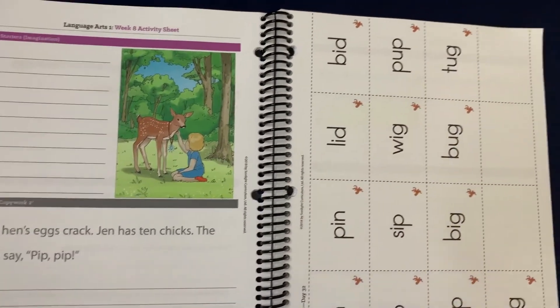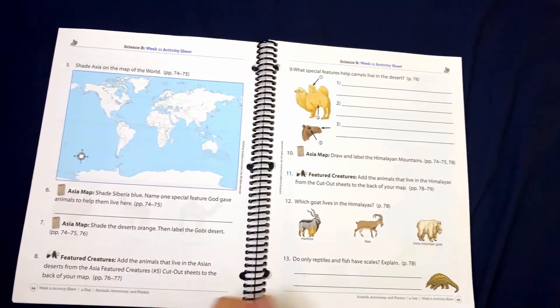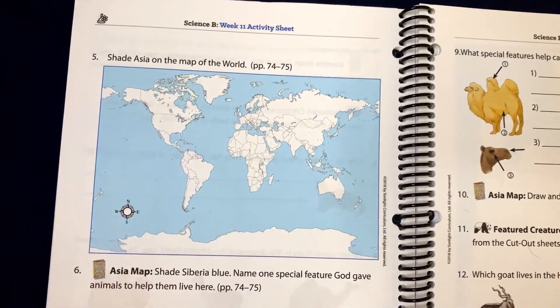We have two more things — science and then read-alouds. The very first thing is Sonlight Science. I love their science program — it's really fun and it's really engaging. Right now we're doing animals and we're going to go through this whole book. When I order school for multiple children, I get duplicates. It comes in one form and I take it to the UPS store and have them bind it for me. It's really cheap — I want to say $3 to $4 — and it just makes it easier with a nice plastic cover.